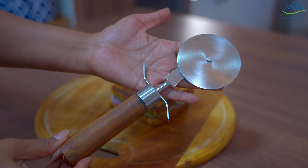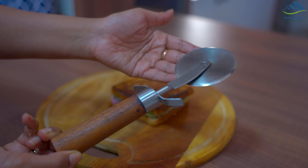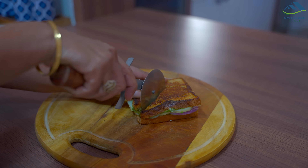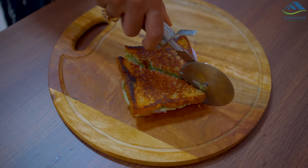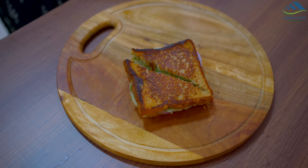Sandwich is done — now let's cut it. I'm using this pizza knife for cutting. If we cut a sandwich or vegetable roll with a normal knife sometimes it does not cut properly, but because the pizza knife has a round cutter it cuts the sandwich smoothly while moving forward comfortably.